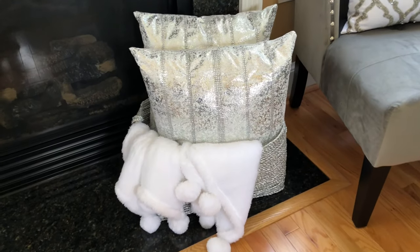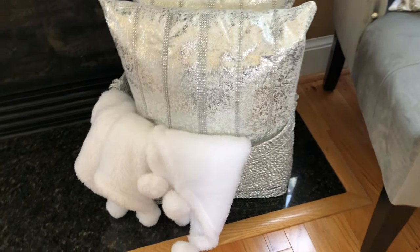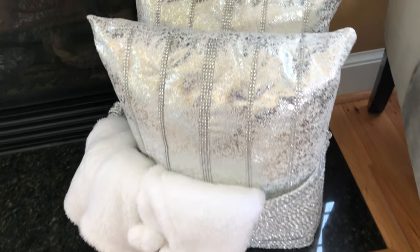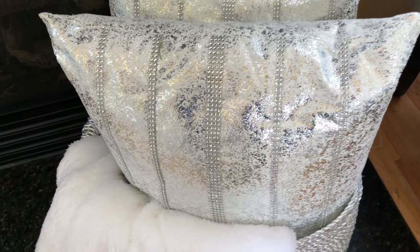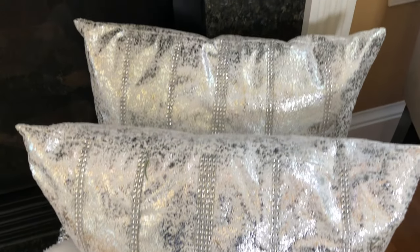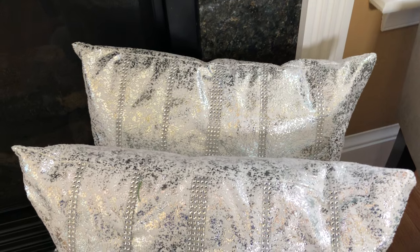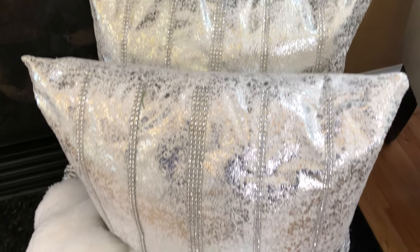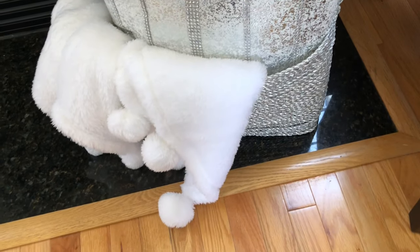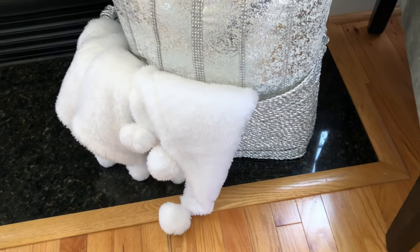This gorgeous silver basket was purchased from TJ Maxx. Inside it, I placed two pillows I purchased from Burlington that I decided to add some bling wrap to. Last but certainly not least, I placed this soft, fluffy pom-pom blanket I purchased from Kirkland's this winter. I plan to swap it out for a blanket that reflects more of the spring-summer vibe.